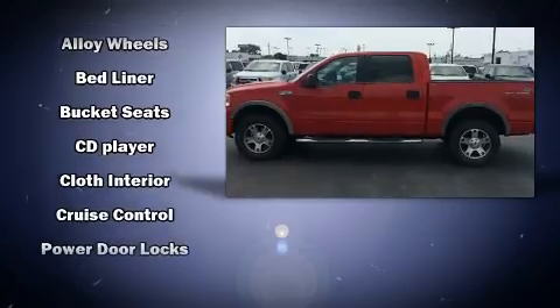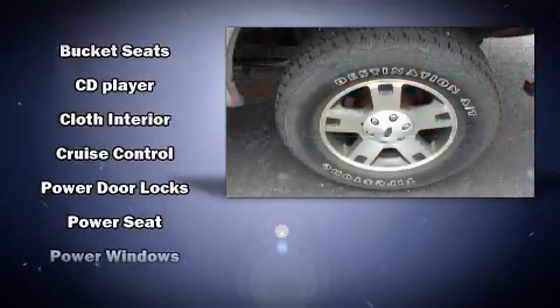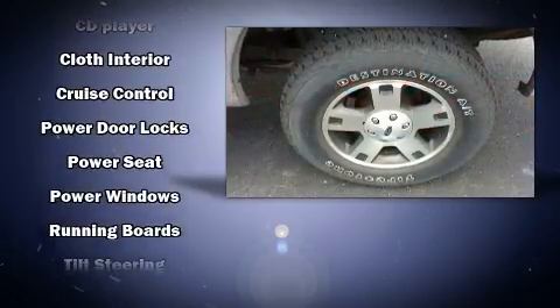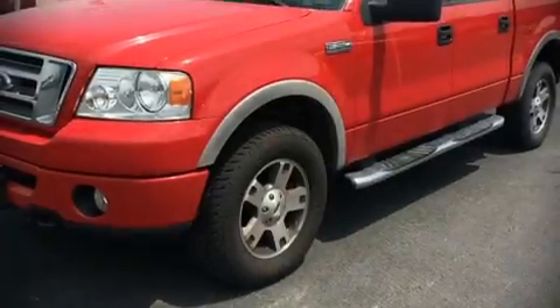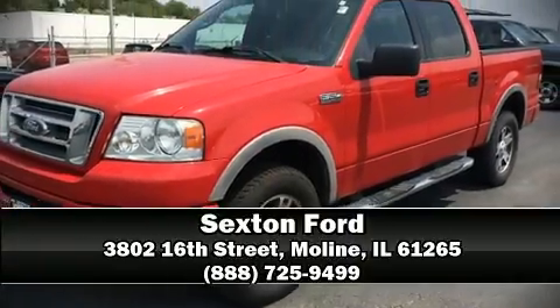Ford ensures the safety and security of its passengers with equipment such as dual front impact airbags, ignition disabling, and four-wheel disc brakes with ABS. Stop by our dealership or give us a call for more information.